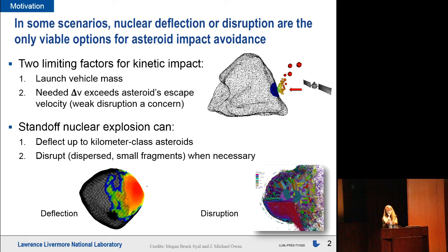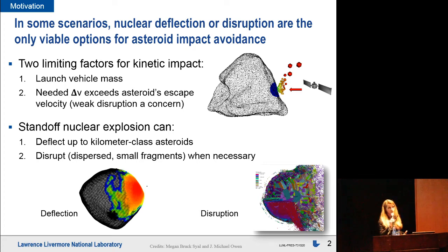A standoff nuclear explosion can address both of these issues. First, readily available technology can handle anything up to a kilometer-class asteroid. And secondly, if we're worried about accidentally disrupting the asteroid, another option is to purposefully disrupt it — source in a lot of energy and totally shred it into many small fragments that are well dispersed and would miss the Earth.